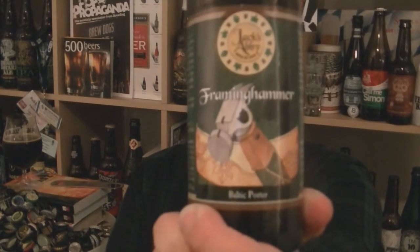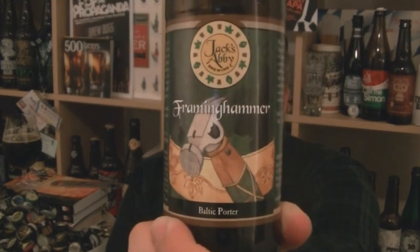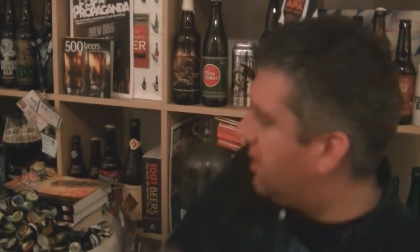It might be because it's a Baltic porter — the conditioning and fermentation of this beer really cleans it out. There's such a wonderful clarity to this beer. So yeah, lovely stuff. That's Jack's Abbey Framinghammer Baltic porter, 10% ABV. I'm Rob from HopScene.com. I'll see you next time. Cheers.